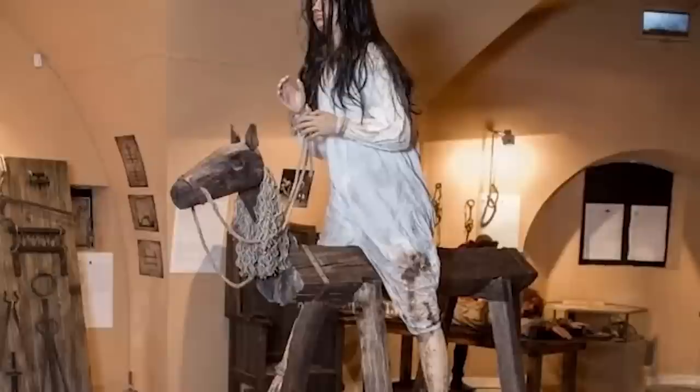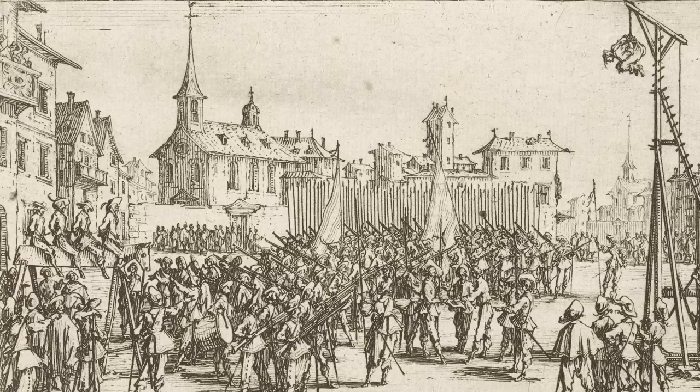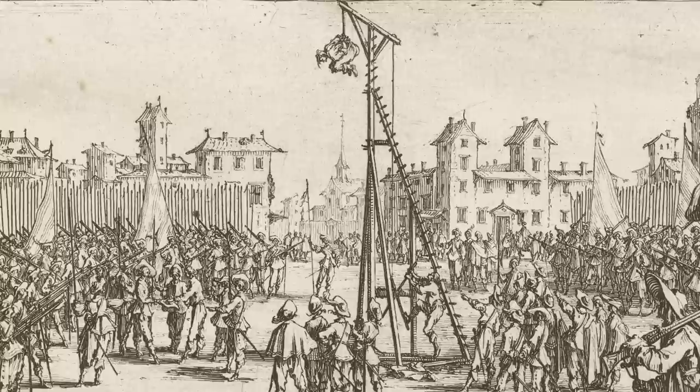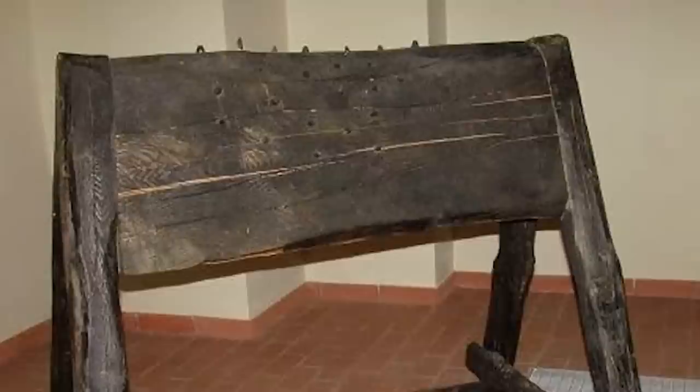Number 8: Rack, Horse, Strappado. The rack was a torture device used in Europe during the medieval period and beyond, coming in many forms. The most common type consisted of a wooden frame with rollers at either end; the victim would be tied down as a mechanical device tightened the rope to dislocate the joints, often long enough to tear the limbs off. In the case of the horse, the victim was tied to the top of a beam — i.e., horseback — facing up, while pulleys below tightened the ropes.